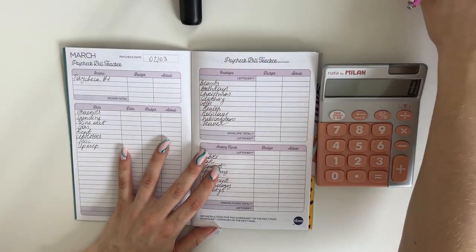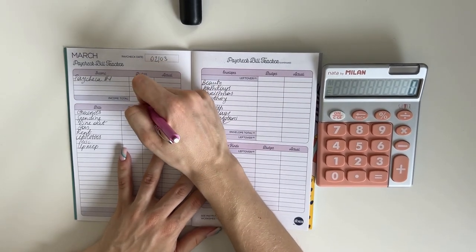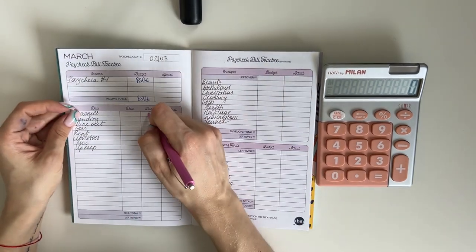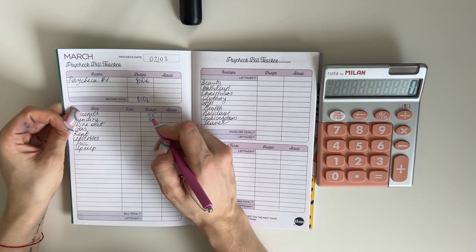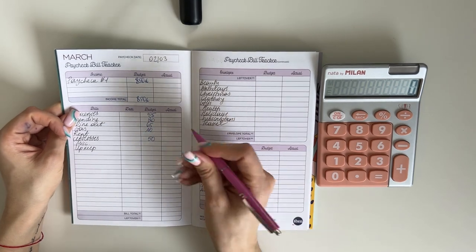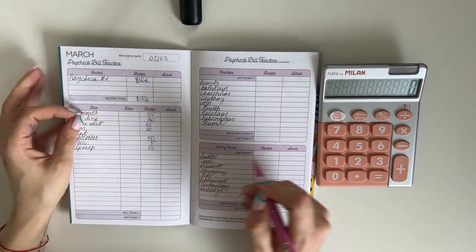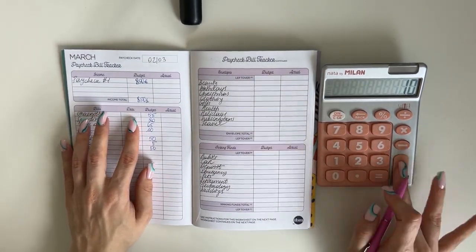Let's focus on the actual paycheck. Paycheck number one for March is going to be 850 euros. For cash envelopes: groceries 55, spending 20, dine out 65, gas 10, utilities 50, miscellaneous 5, and upkeep 50. In cash envelopes and bills we are planning to use 255.